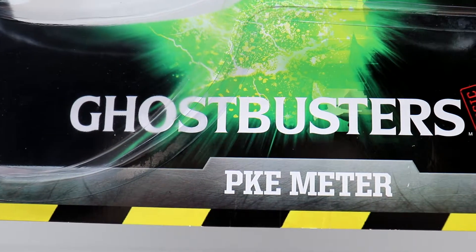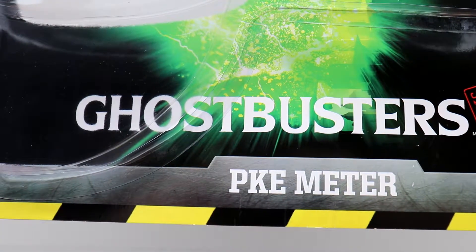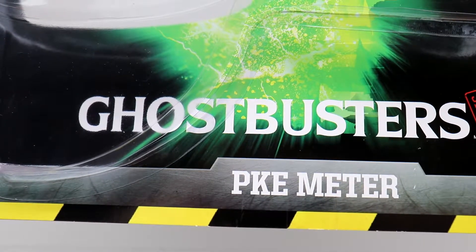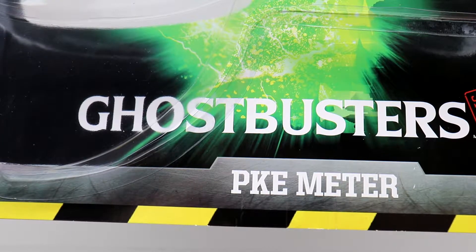Up next is another prop from the Spirit Halloween Store. And this is something I've been wanting ever since I've been a kid and the first time it ever appeared on screen. I've been wanting one of these and I finally got it.